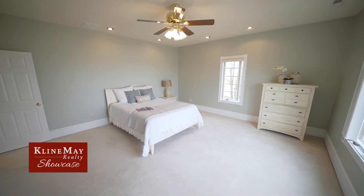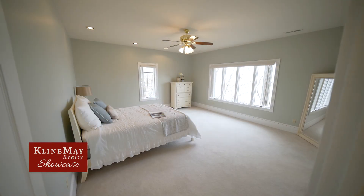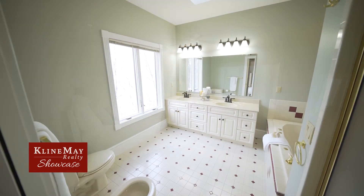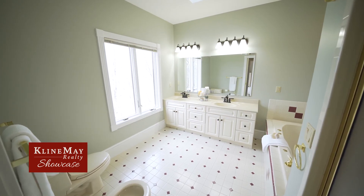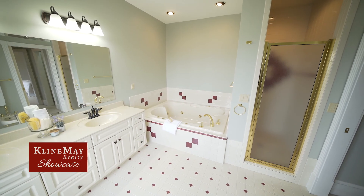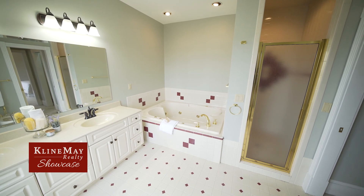Upstairs is the spacious master suite. Enjoy views from the large windows — the master bedroom has ample natural light and offers a double vanity, jetted tub, and separate tiled shower. Two walk-in closets provide plenty of storage options.